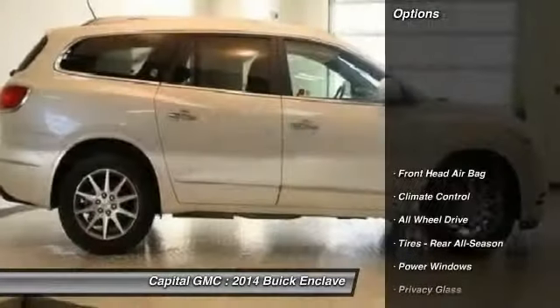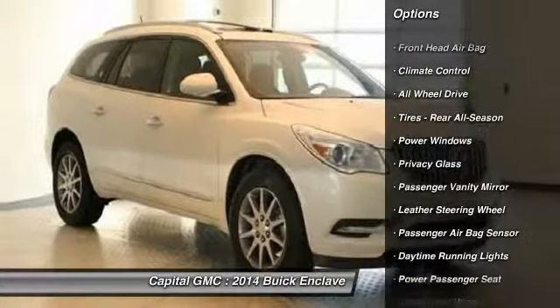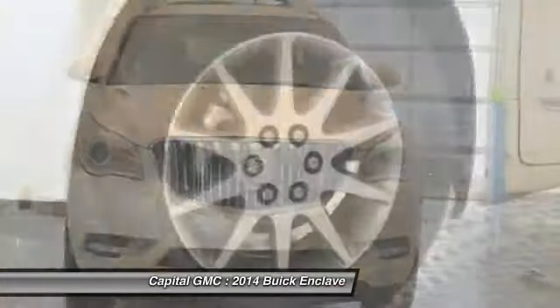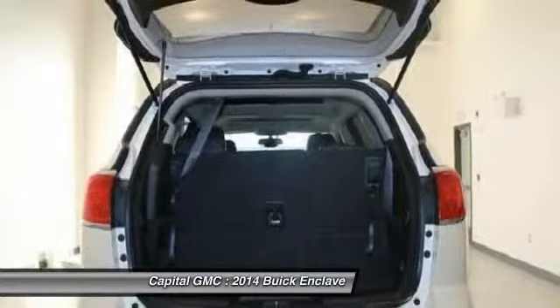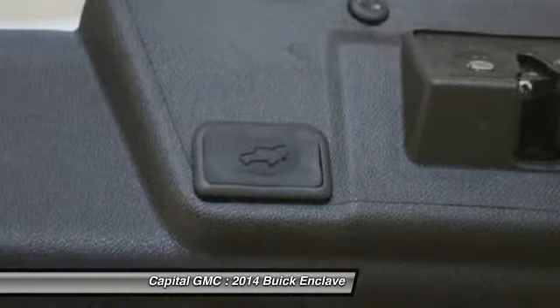Here are some of this vehicle's great options: anti-lock braking system, traction control, remote engine start, power liftgate, stability control, all-wheel drive, power passenger seat, steering wheel audio controls, adjustable steering wheel, power steering.